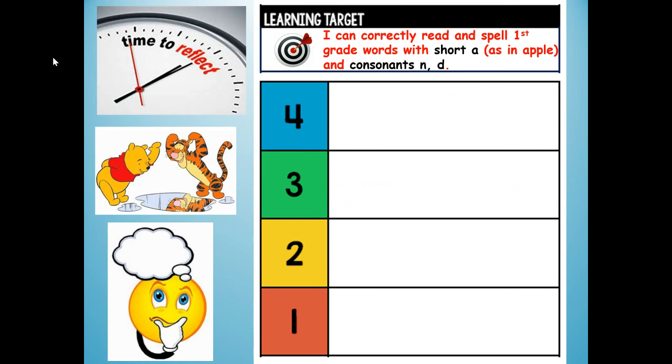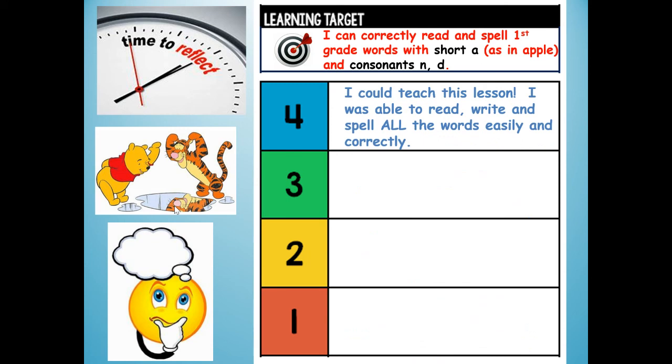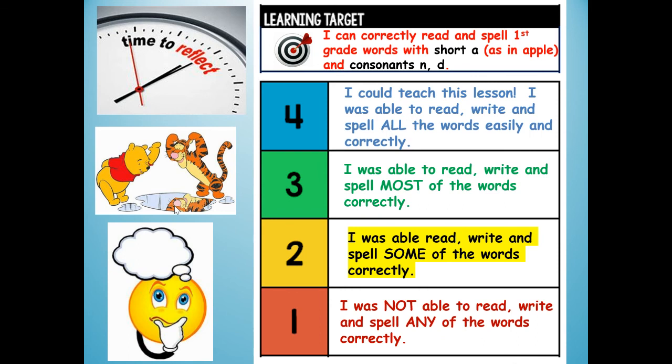Okay, let's take time to reflect. Winnie the Pooh and Tigger too are looking at their reflection — thinking about their learning. How did you do today? Our learning target was: I can correctly read and spell first grade words with short A as in apple, and consonants N and D. How would you grade yourself? A four: I could teach this lesson — I was able to read, write, and spell all the words easily and correctly. A three: I was able to read, write, and spell most of the words correctly. A two: I was able to read, write, and spell some of the words correctly. Or a one: I was not able to read, write, and spell any of the words correctly. Give yourself a grade — four, three, two, or one. If you want, you can watch this video again.